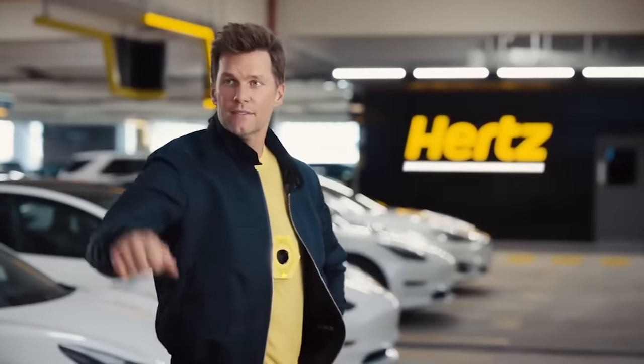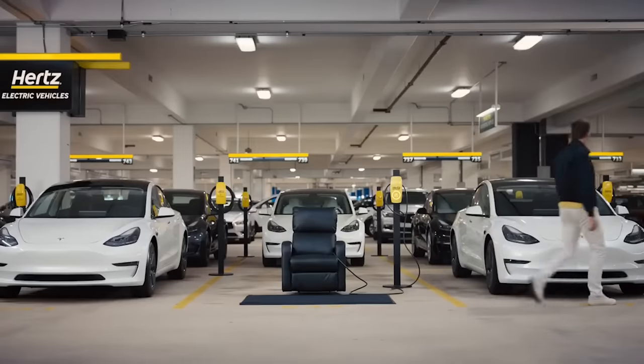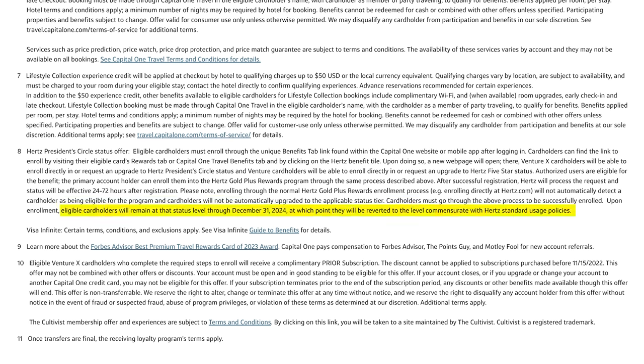Now let's look at the change that just happened. Capital One has added fine print to the Venture X's terms stating that the Hertz President's Circle car rental status — their highest status that the card provides — will end later this year. Here's what they say: 'Eligible cardholders will remain at that status level through December 31st, 2024, at which point they will be reverted to the level commensurate with Hertz's standard usage policies.' This was first reported by The Thrifty Traveler, who noticed it browsing the terms and conditions. It is possible they could reach a deal with Hertz and extend the benefit into 2025, but as of now it is ending at the end of the year.